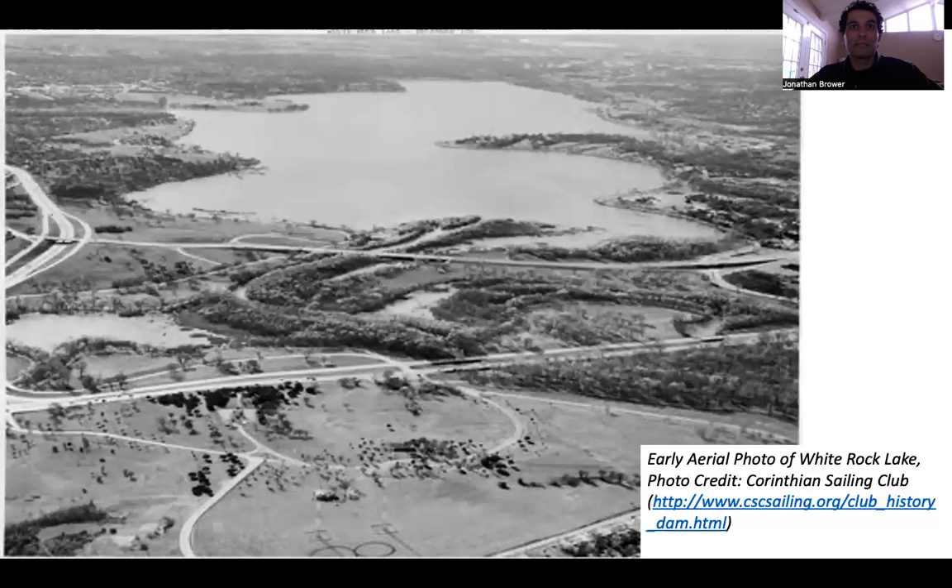From 1900 to 1910, the population of the city of Dallas more than doubled. This put enormous stress on the city's water supply that, at the time, was relying on Turtle Creek Reservoir, which was close to present-day Bachman Lake.